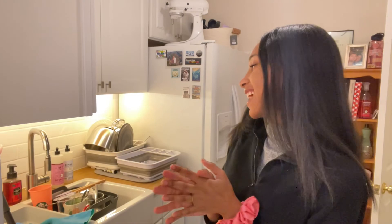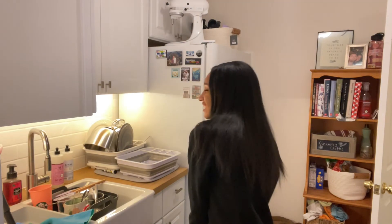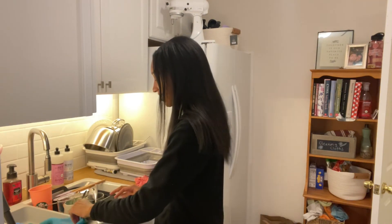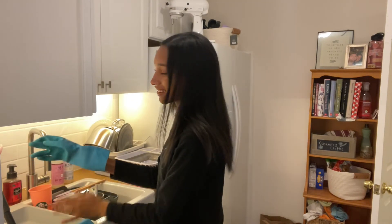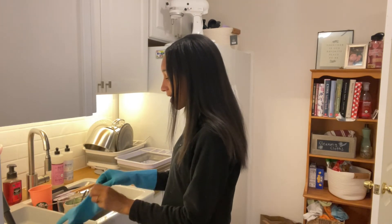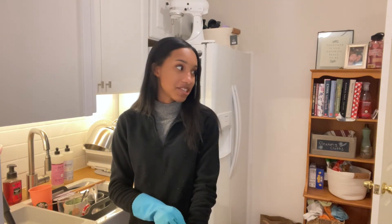First I'm gonna start with my dishes because I always put that off. So you get to see all my dirty dishes. My mom's gonna be like, "You're oversharing, stop putting all your dirty laundry on the internet." But oh well. I'm basically just gonna clean up a little bit because I do have quite a bit of dishes.